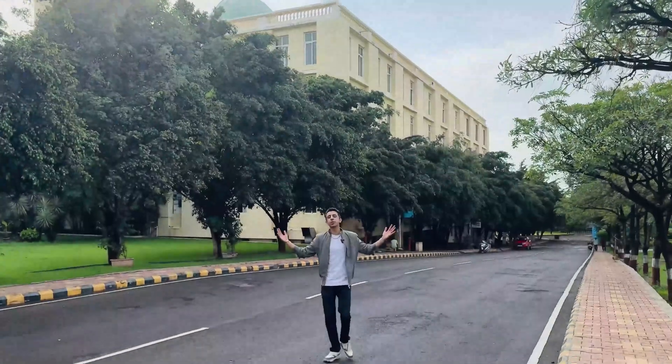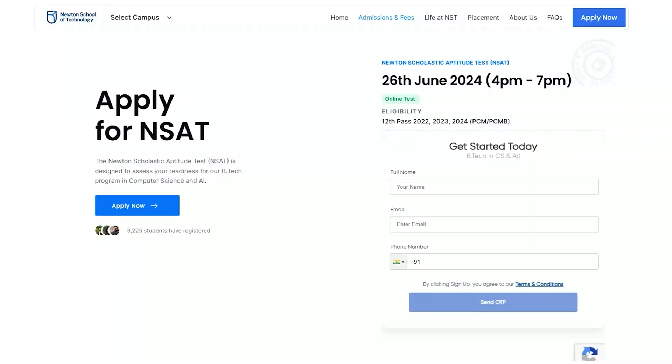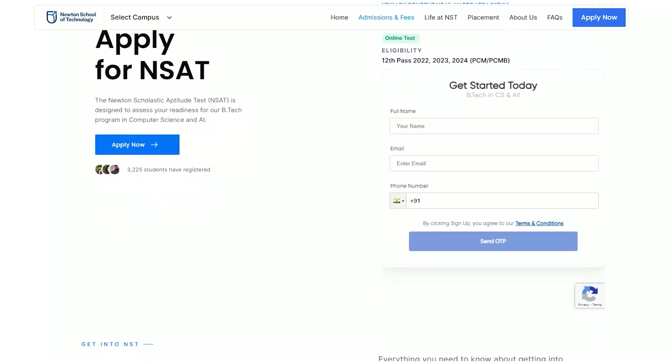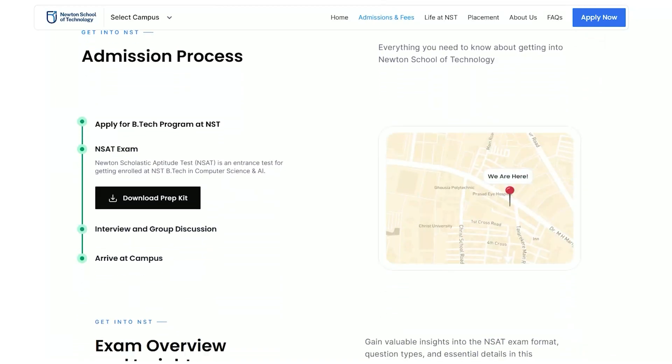I have come to the end of my tour of Newton School of Technology's Pune campus — I hope you liked each and every bit of it. In order to get admission here, you need to appear for NSAT, which stands for Newton Scholastic and Aptitude Test — it is a national level test. Every detail relating to eligibility criteria, admission process, fees and scholarships is in the description of this video, along with the link to Newton School of Technology's website, so make sure you go check that up.